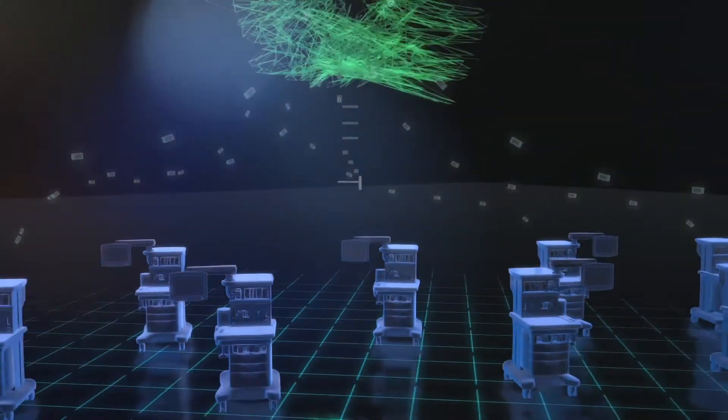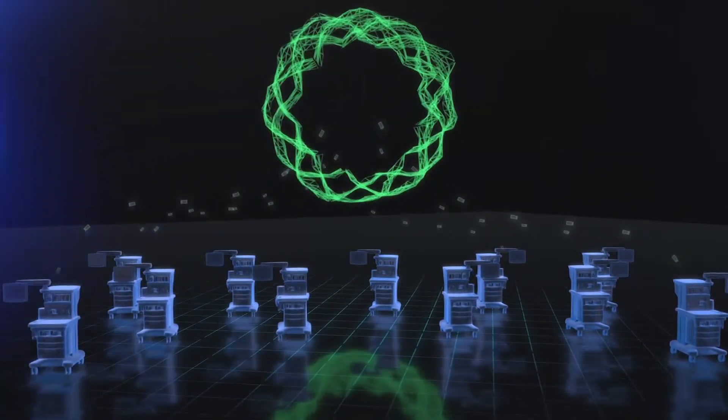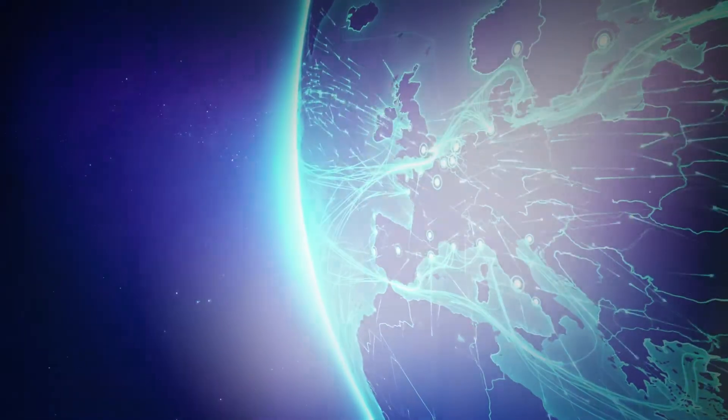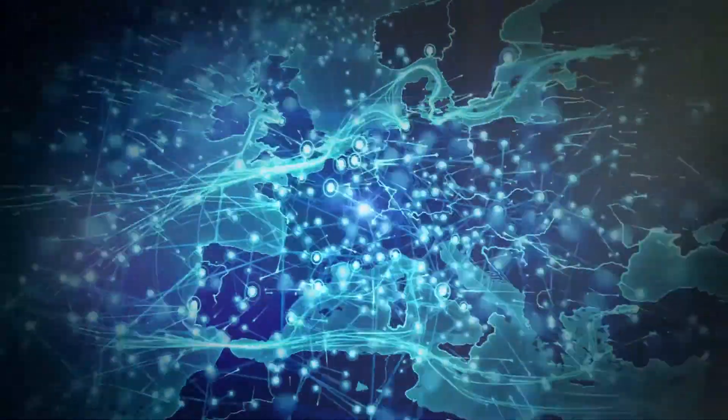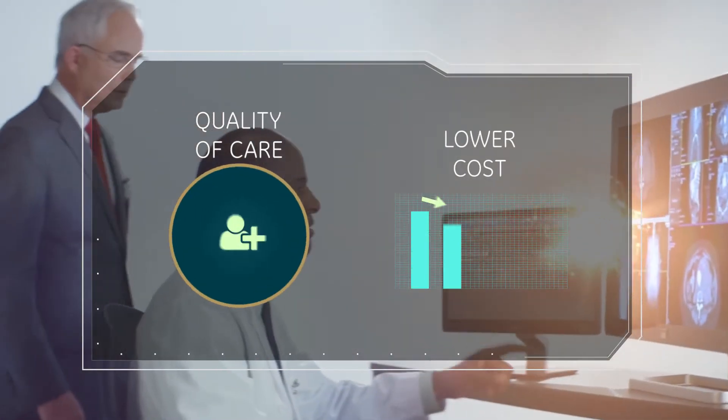Introducing CareStation Insights, a cutting-edge suite of cloud-based applications. It gathers data from anesthesia devices to identify unseen patterns, reveal opportunities and improve outcomes at every level.